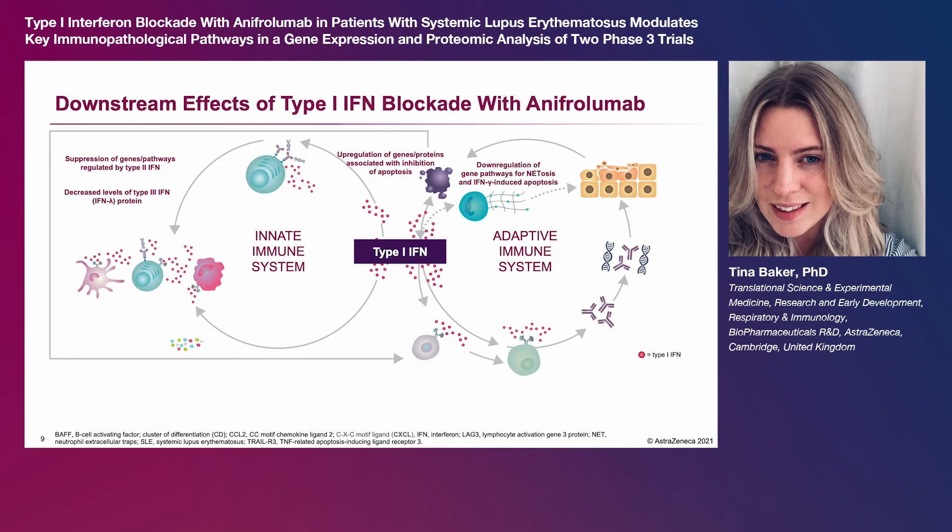such as TRAIL-R3; reversal of immune cell imbalances including sustained increases in lymphocyte counts; down-modulation of tissue-recruiting chemokines such as CXCL10 and other chemokines known to recruit monocytes, such as CCL2;